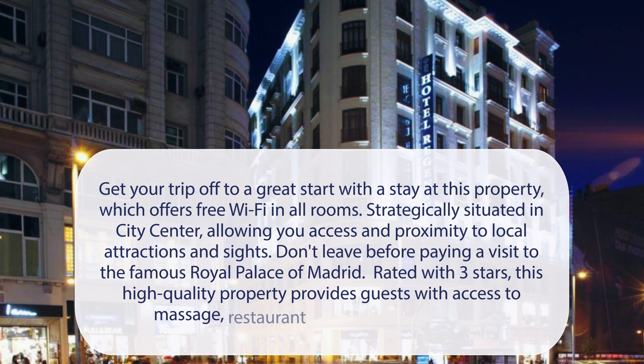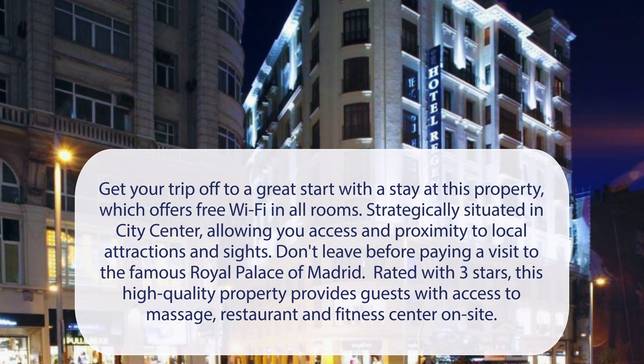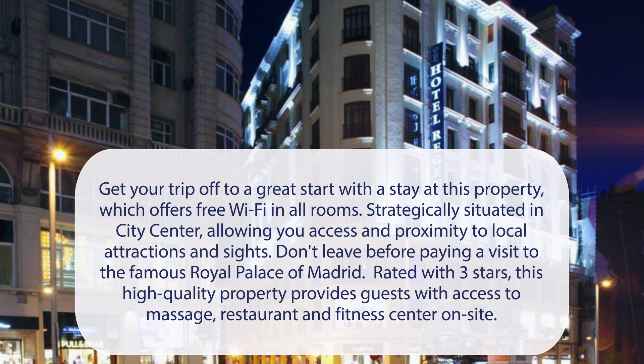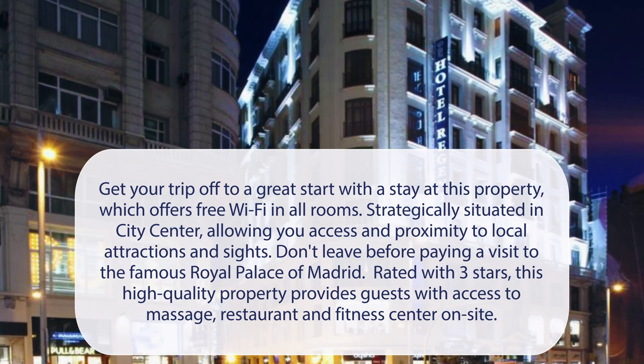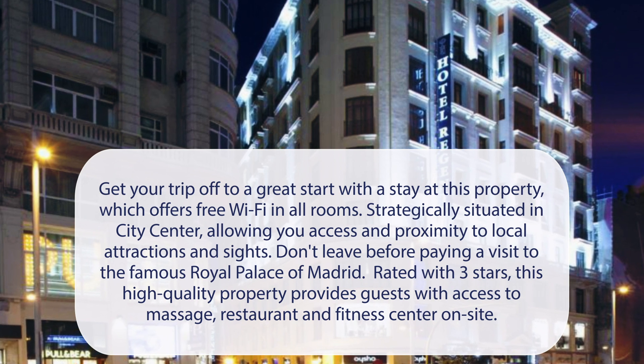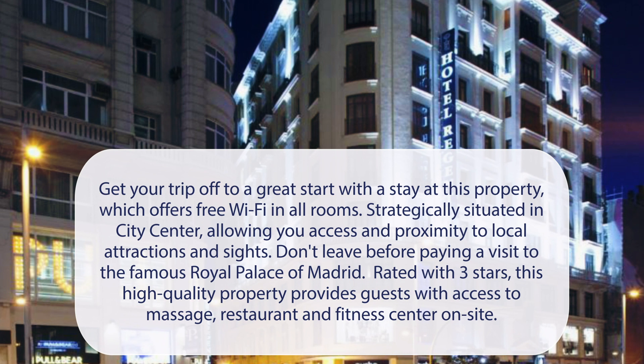At Hotel Regent, get your trip off to a great start with a stay at this property, which offers free Wi-Fi in all rooms. Strategically situated in the city center, allowing you access and proximity to local attractions and sites. Don't leave before paying a visit to the famous Royal Palace of Madrid. Rated with 3 stars, this high-quality property provides guests with access to massage, restaurant, and fitness center on-site.